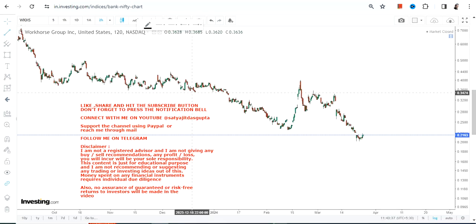Hello friends, welcome to my channel and thanks for watching this video. We're going to discuss WKHS stock, or Workhorse Group Inc.